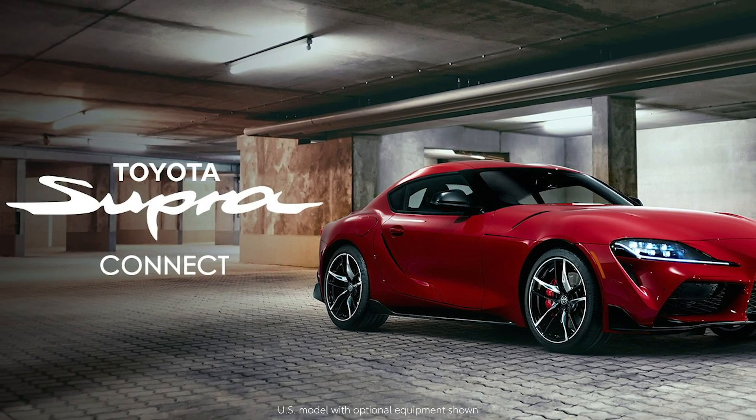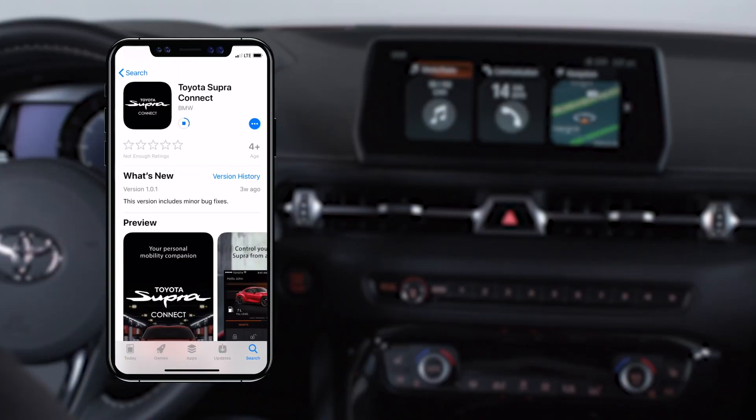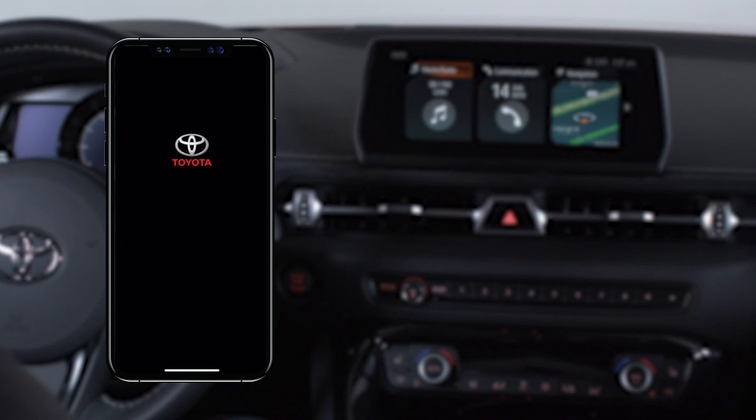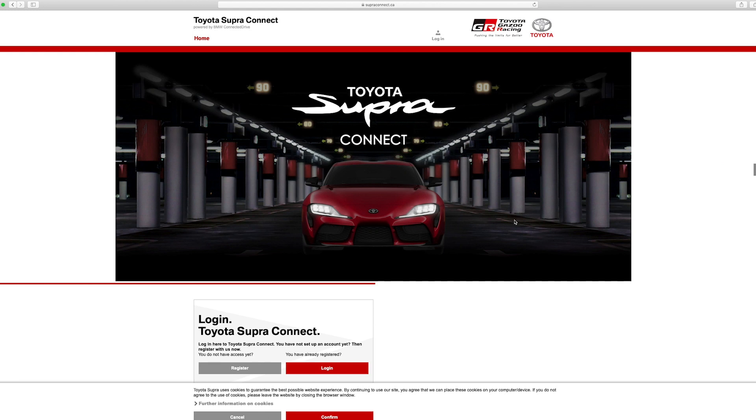You will need to register before you can enjoy Supra Connect. Apple users can download the Toyota Supra Connect mobile app, which acts as a central hub for registration, remote features and the vehicle finder. Apple users can also go to SupraConnect.ca and complete the registration there.